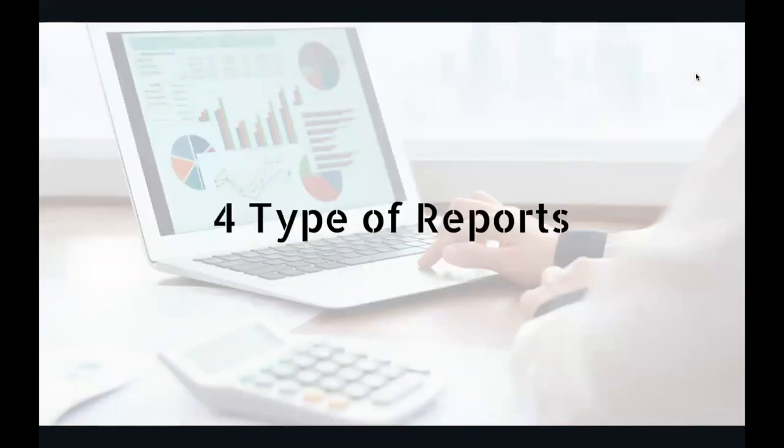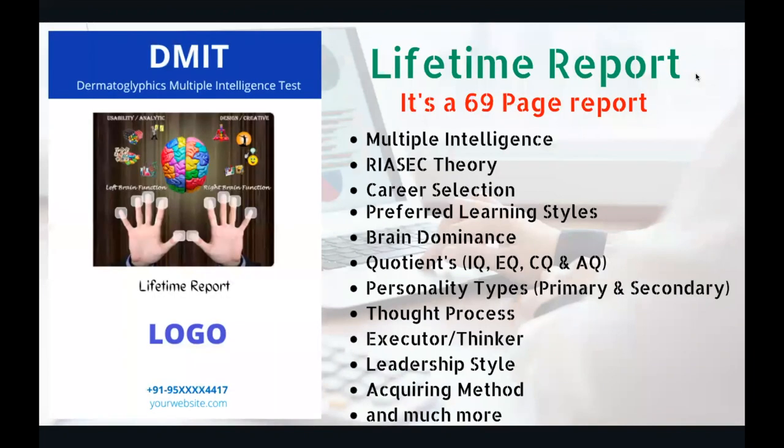There are four types of DMIT reports that can be generated. The first one is the lifetime report — that's the major thing. It's a very exhaustive 69-page report that helps parents and children understand deeper. It talks about multiple intelligence, RIASEC theory for personality type, career selection, preferred learning style, brain dominance, quotients, personality type (primary and secondary), thought process — whether the child is an executor or a thinker — leadership style, acquiring method, and many more things.